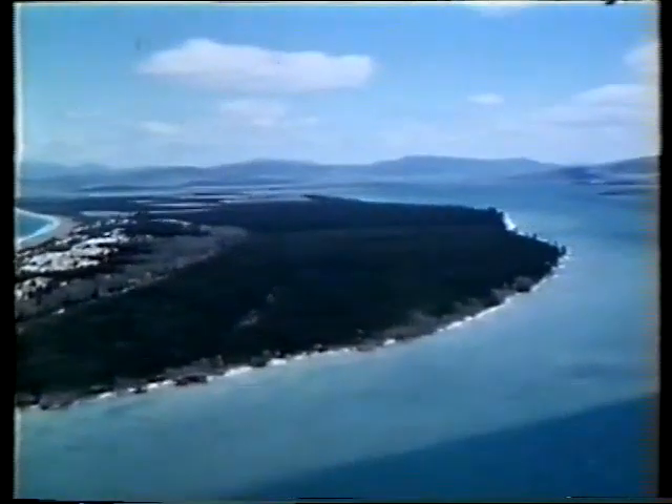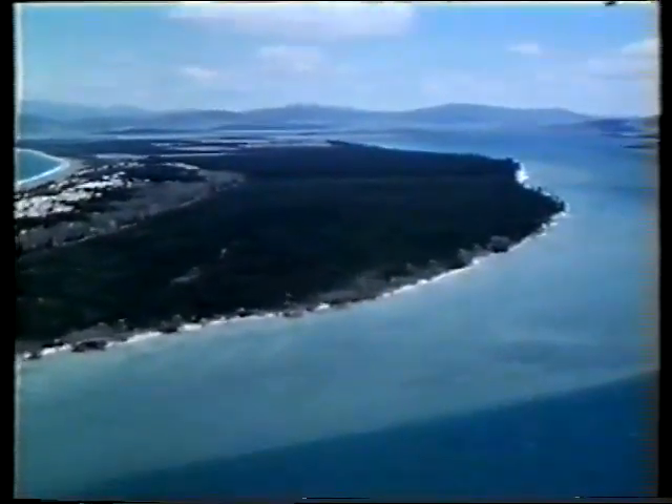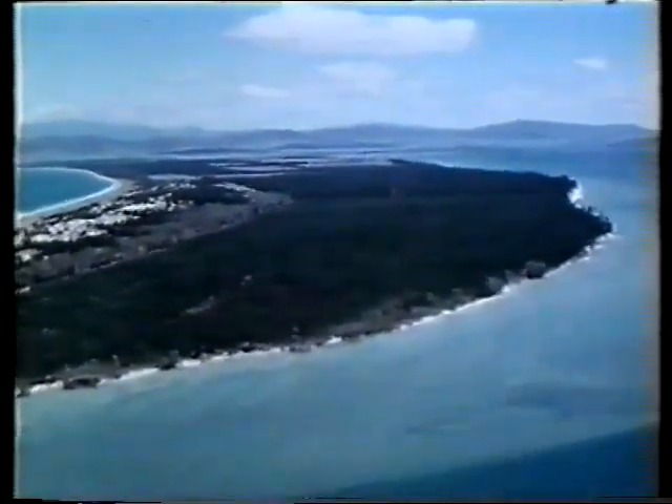It looked as though it might become the scourge of the 60s, but the worst never happened. Nevertheless, the arrival of Cyrix noctilio in Australia was greeted with alarm. Fourth of March 1952, Cyrix was discovered in Pinus radiata plantations near Hobart.